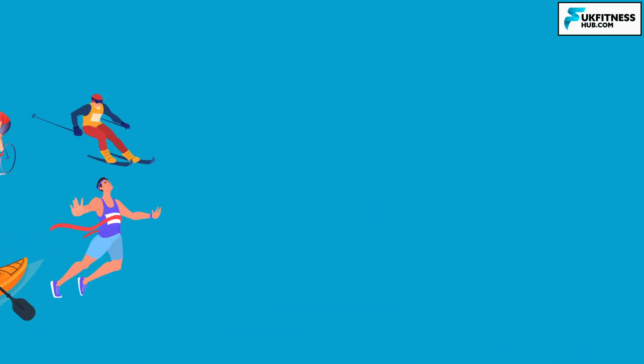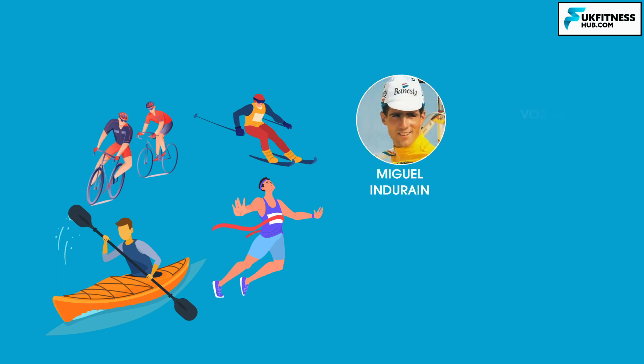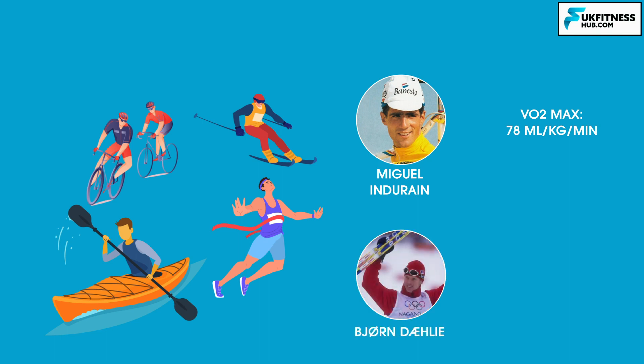Higher VO2 max scores are associated with certain endurance sports, most specifically cycling, rowing, distance running, and cross-country skiing. Tour de France winner Miguel Indurain's VO2 max was reported at 78 millilitres per kg per minute during the peak of his conditioning, while cross-country skier Bjorn Dæhlie reported an achieved VO2 max of 96 millilitres per kg per minute.